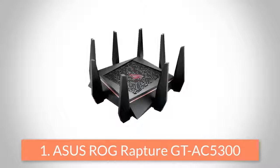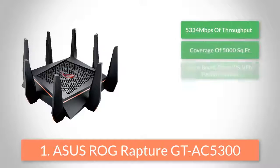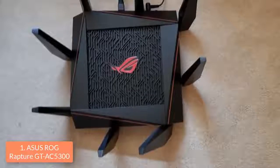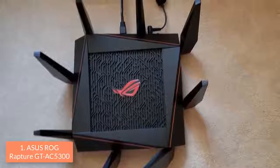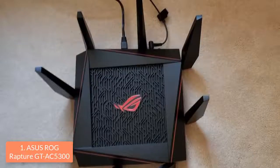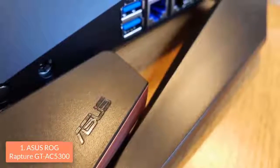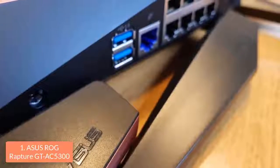To finish off our list, at number one we have the ASUS ROG Rapture GT-AC5300. This router includes dozens of unique gaming features and a high level of security, thanks to its built-in protection against online threats. From a design perspective, the GT-AC5300 features a squarish black matte chassis with orange stripes and a logo positioned at its center. Moreover, there are six LEDs on the front edge which indicate the power, internet status, internet activity and WPS.